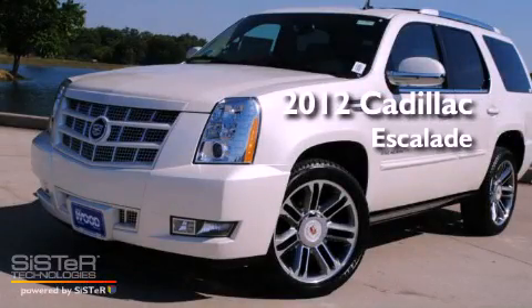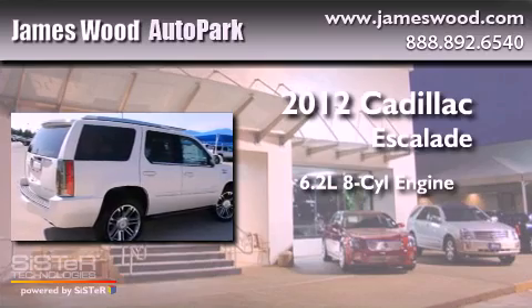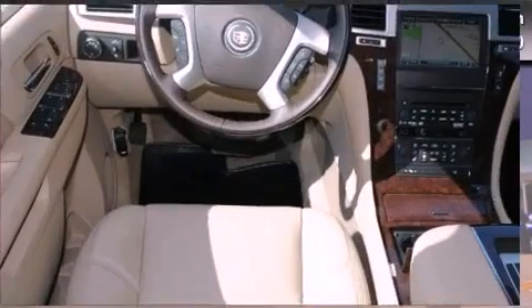This is a 2012 Cadillac Escalade. It features a 6.2-liter, eight-cylinder engine, an automatic transmission, and four-wheel drive.